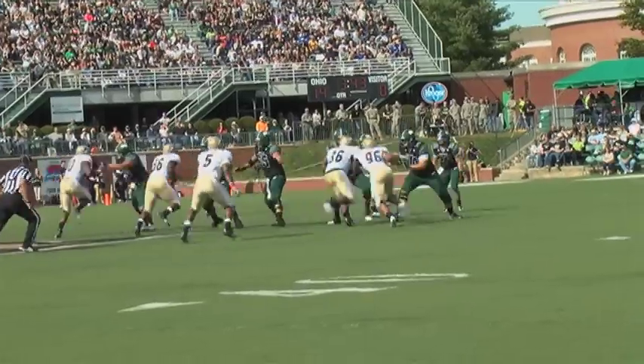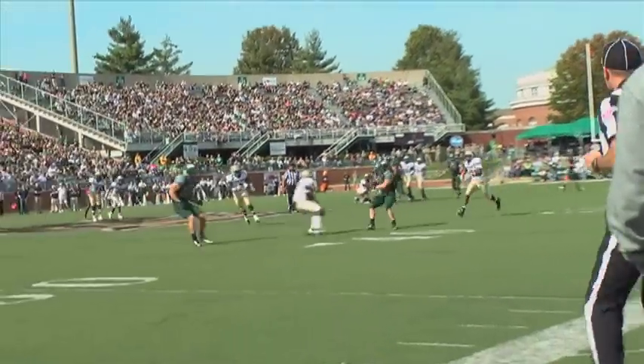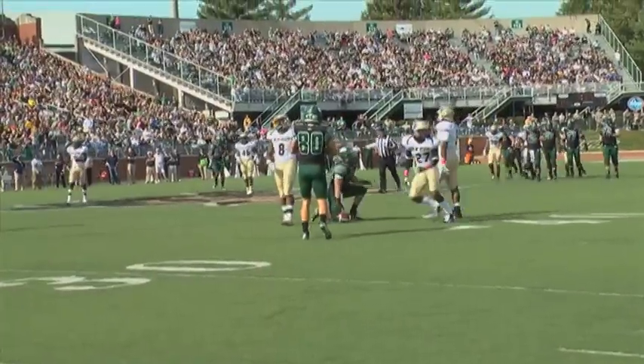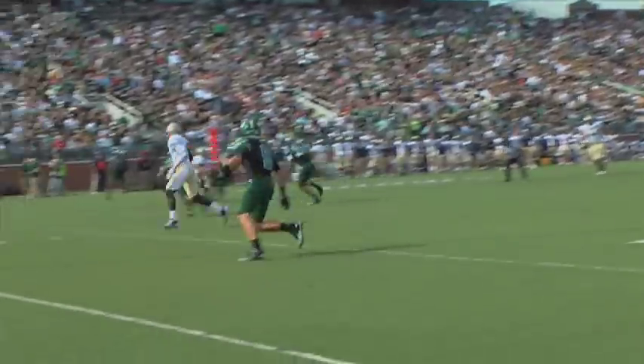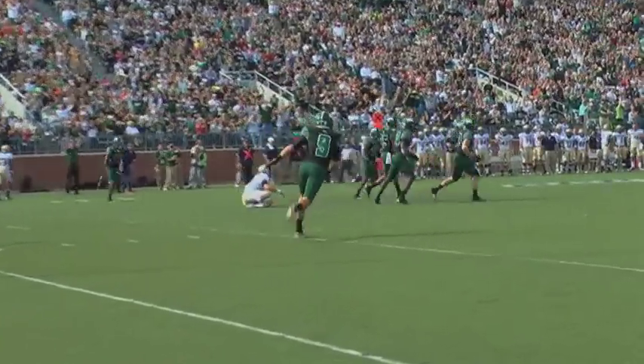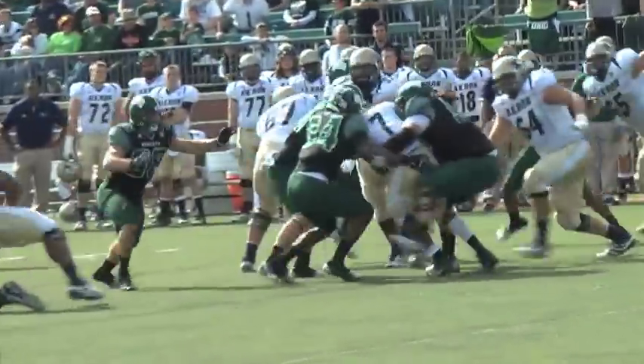The only thing that they'll have will be the training room open so that anybody that's banged up can come over and get treatment. But other than that, we don't want to see them. I want them to get away from it for a little bit. Wednesday we'll bring them back and maybe get a lift in and do a little running. We won't start practice until Thursday. We'll practice Thursday, Friday, give them Saturday and Sunday off, and then go Monday through Friday in preparation for the games.